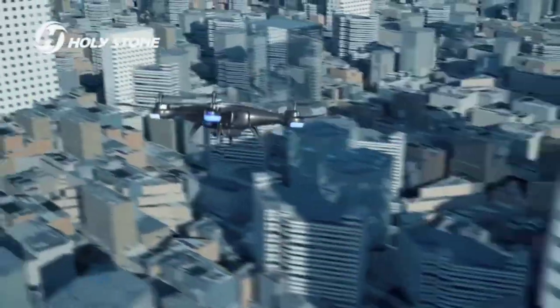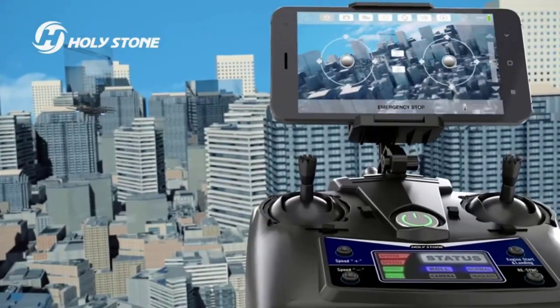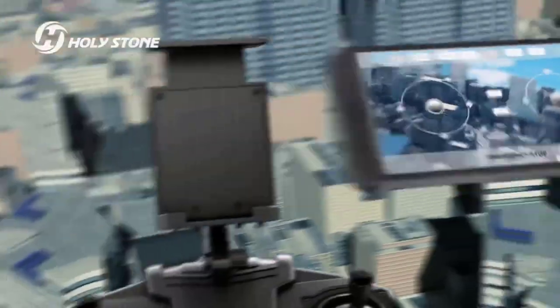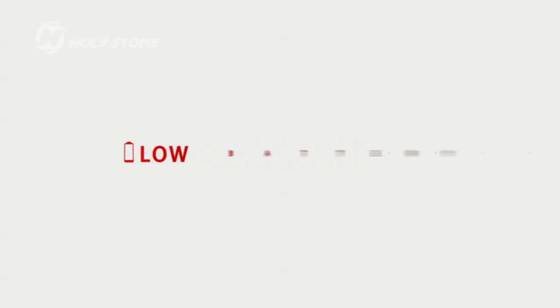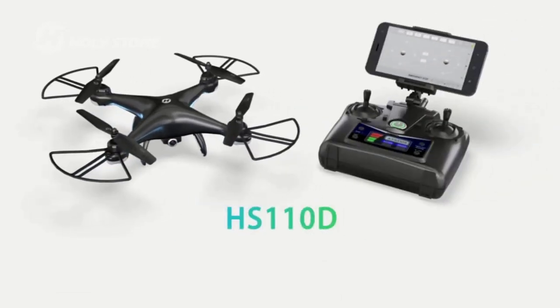One of the main uses for FPV drones is racing. Competitive drone racing has become a popular sport, with pilots flying FPV drones through challenging obstacle courses at high speeds. Racing drones are small and lightweight, with powerful motors and agile maneuverability that allows them to perform complex maneuvers and fly through tight spaces.